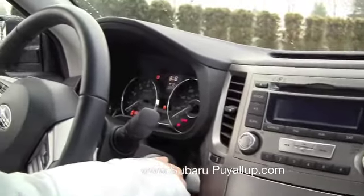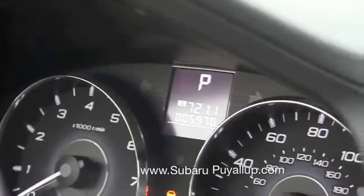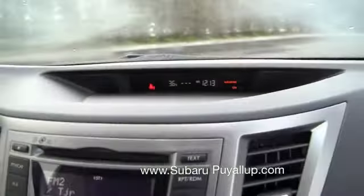Let's check out the mileage on this one. As of today it is 5,970. Good stereo system. And it's actually 36 degrees out — not as cold as I said earlier.